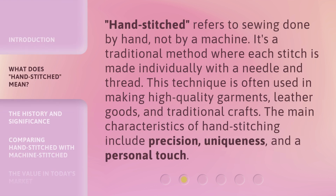Hand-stitched refers to sewing done by hand, not by a machine. It's a traditional method where each stitch is made individually with a needle and thread. This technique is often used in making high-quality garments, leather goods, and traditional crafts. The main characteristics of hand-stitching include precision, uniqueness, and a personal touch.